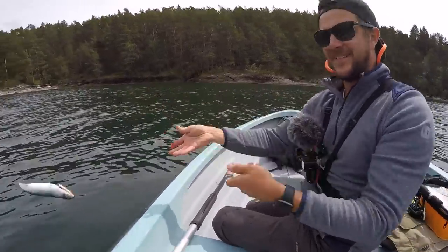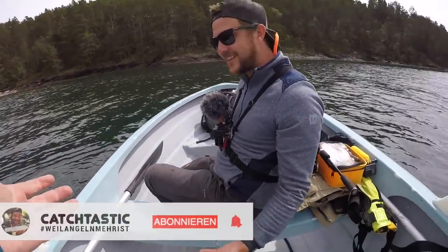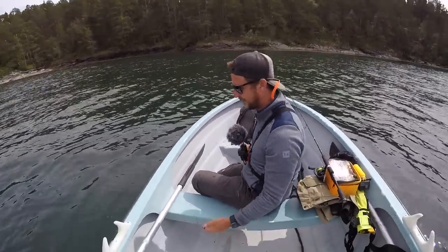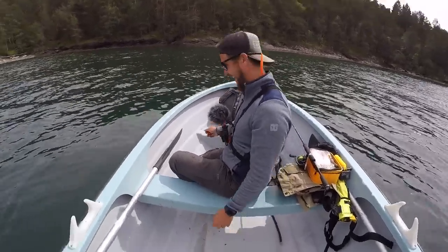Ich glaube, die erste hat eine Chance. Die ist mir jetzt reingefallen - unser Krabbenköder. Es war die erste. Na dann, die nächste. Dann nehmen wir halt die Meerforelle als Köder. Sehr gut.